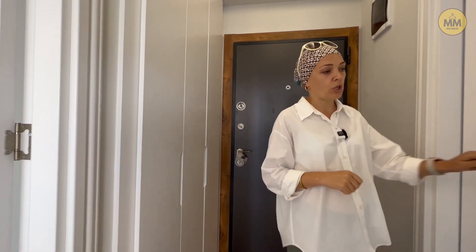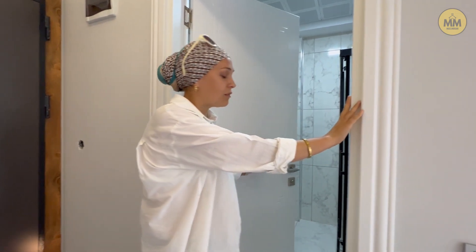Далее по прихожей первое помещение — это санузел. Хочу обратить ваше внимание, что застройщик сделал эту квартиру в белых тонах. Если в предыдущей квартире 2+1 двери и мебель были в серых тонах, то здесь всё в белых тонах. Но путём голосования и опросов решили, что все квартиры 1+1, которые будут делаться в дальнейшем, будут делаться в серых тонах. Поэтому учитывайте: дверные проёмы, двери, кухонный гарнитур, шкаф-купе — всё будет в сером цвете, как в квартире 2+1.